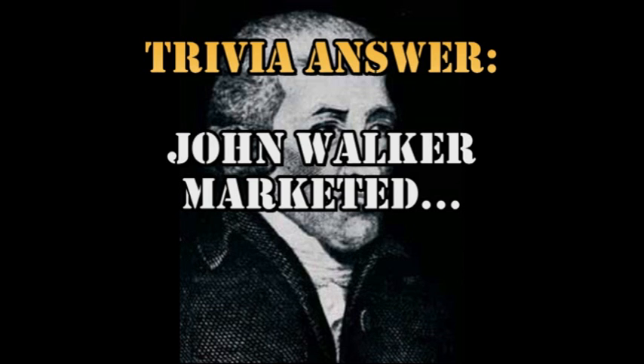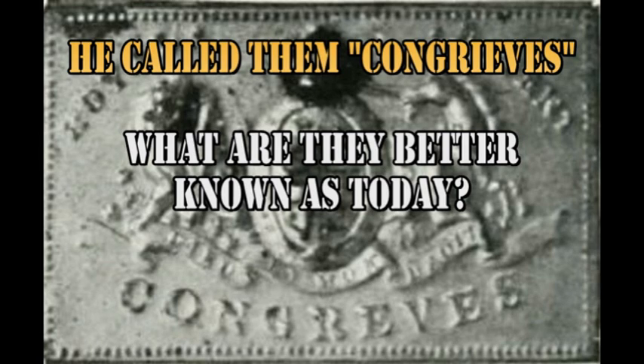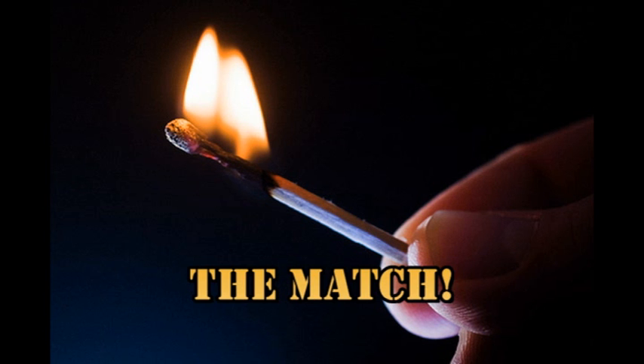For the answer to our trivia question: John Walker marketed — no, not whiskey — something he called Congreves. What do you think they are better known as today? The match. So that's it for today. Keep safe. Bye for now.